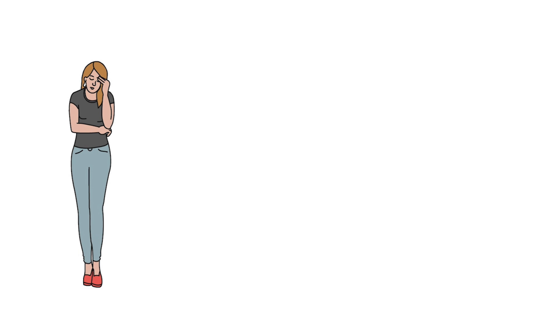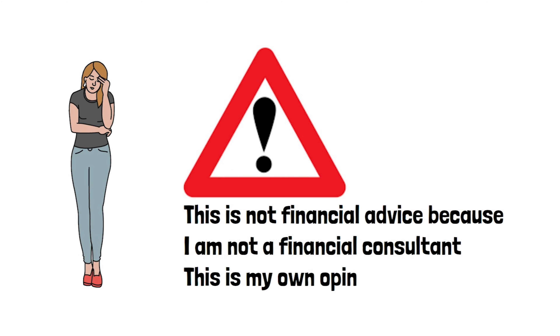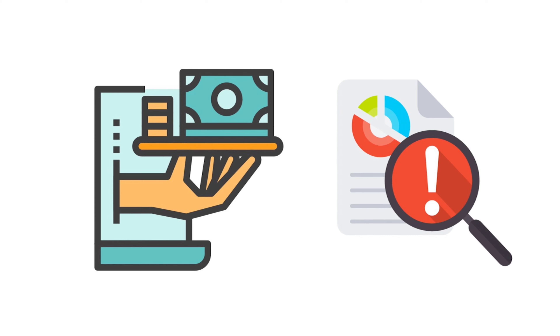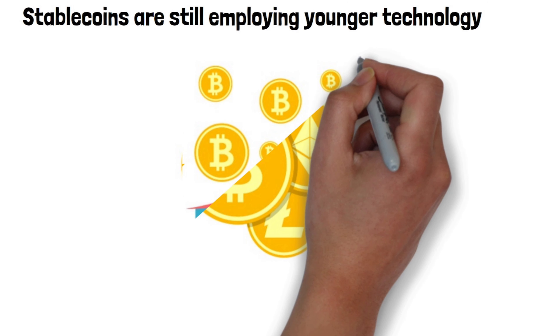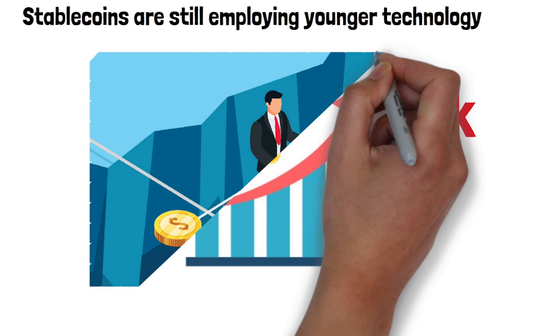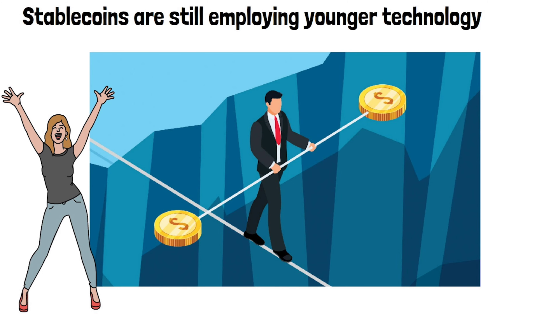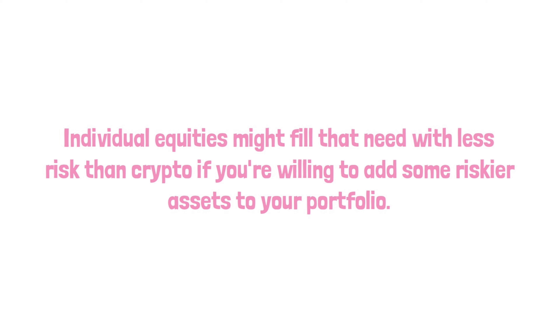Should you buy stablecoins? First, a disclaimer: this is not financial advice, as I am not a financial consultant. This is my own opinion. Before investing in any of the various cryptocurrencies available, please conduct your own research and due diligence. Stablecoins are still employing younger technology, even though they are safer than other types of crypto. If you're intending to invest in crypto hoping to make millions, you're taking a risk, especially since stablecoins are designed to stay stable. Instead, if you're interested in stablecoins, consider putting some fun money away after you've built up your savings and paid for basic needs, in addition to building a well-diversified portfolio. Individual equities might fill that need with less risk than crypto, if you're willing to add some riskier assets to your portfolio.